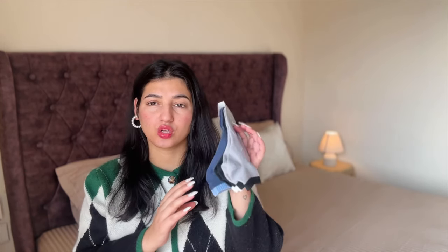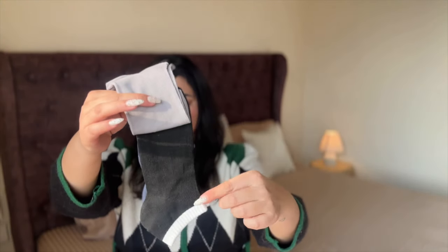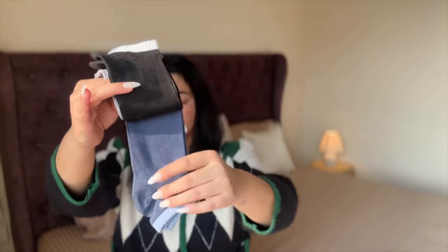The next thing is a set of three socks — you have your classic gray, then black, and then blue.